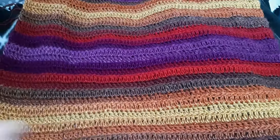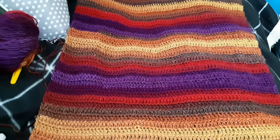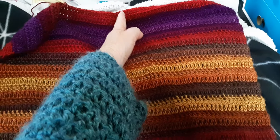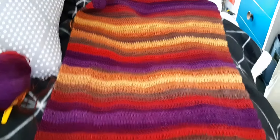Just boring old treble stitch — I didn't do any color change spaces, I just wanted to let the color show itself. I've just finished the back, so now I go up and then across halfway, and keep going backwards and forwards along halfway until I measure right down to the bottom again for the front.